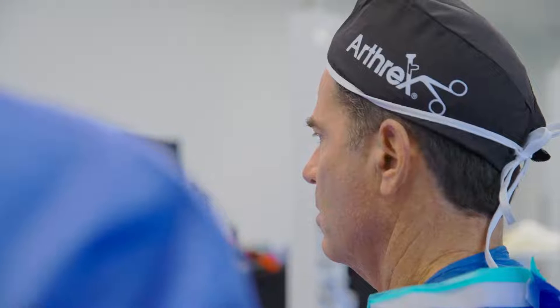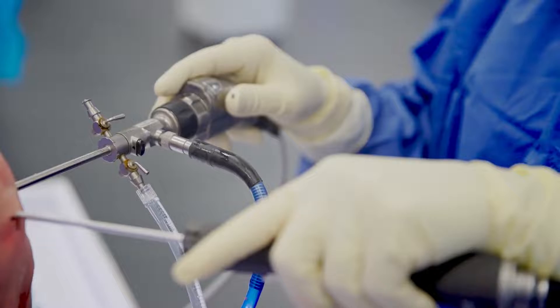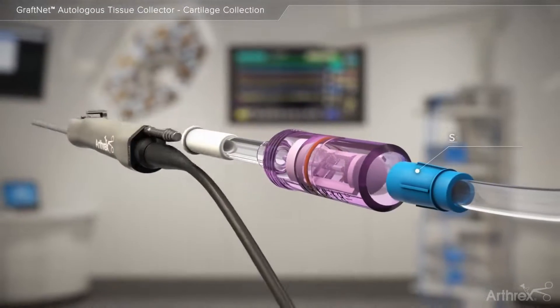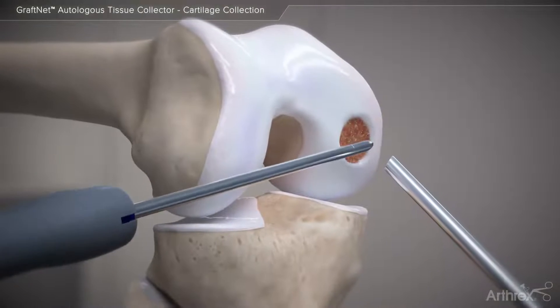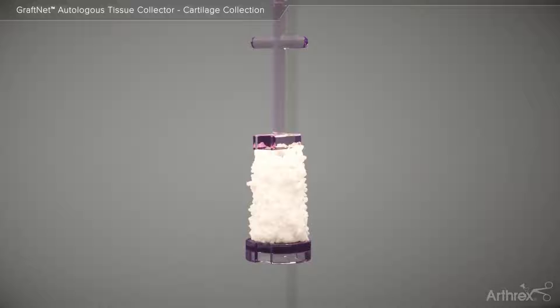The great things about innovation is you can take existing techniques and just evolve them and make them better. One of the greatest innovations that I've seen in cartilage repair has been the AutoCart procedure. AutoCart has provided a cell-based technology that uses locally available tissue that is super efficient on the shelf and is something that I can do arthroscopically rather than open.